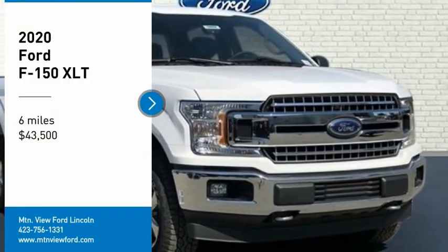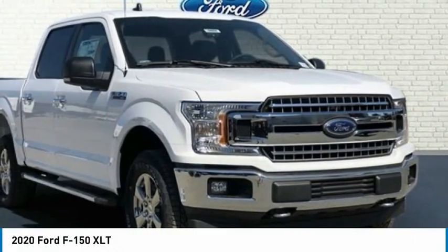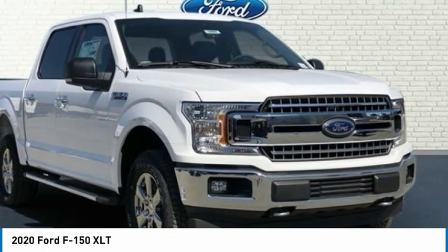$11,340 off MSRP. Priced below KBB Fair Purchase Price.